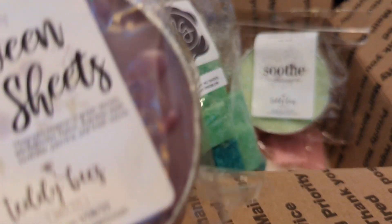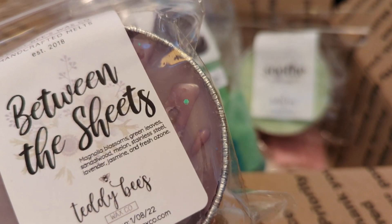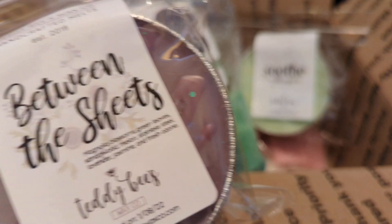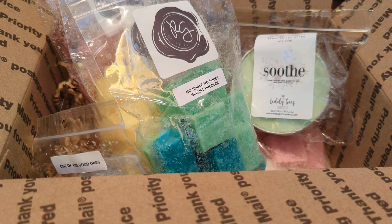Then we have 'Between the Sheets,' which is magnolia blossoms, green leaves, sandalwood, melon, stainless steel, lavender, jasmine, and fresh ozone. This one smells fresh to me, but there's also a little bit of a fruity, maybe even floral note to it. It smells very nice.